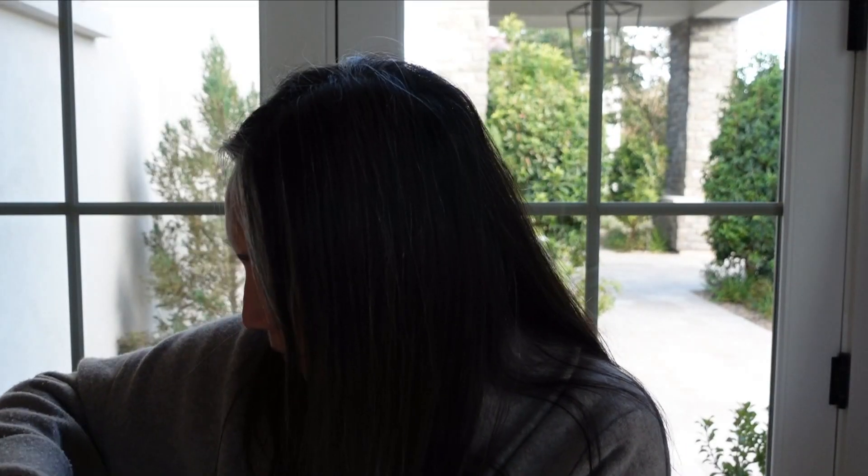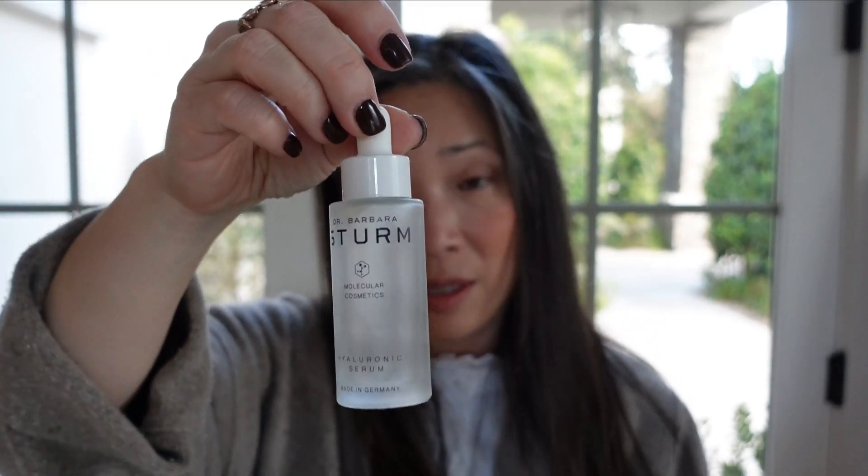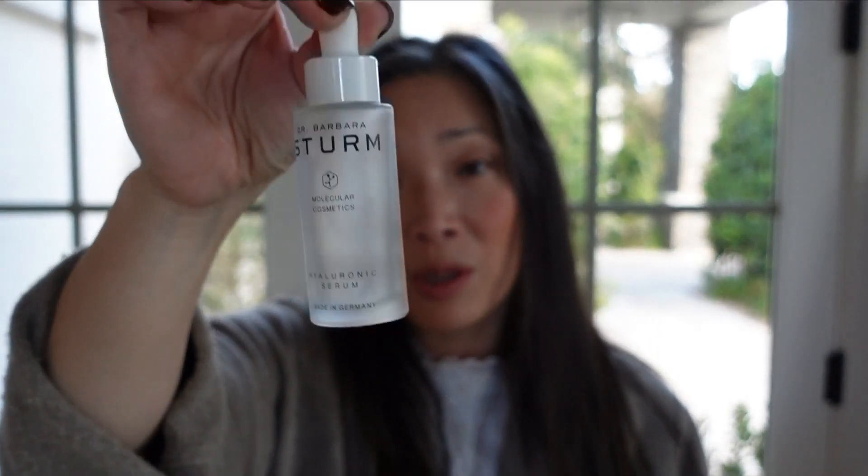The Dr. Barbasturn hyaluronic serum — I've been talking about this non-stop. This is the absolute best hyaluronic product I have ever used, hands down. Will I repurchase it? Yes, as soon as I get through some more serums I'm working through, I'm definitely picking this up again.